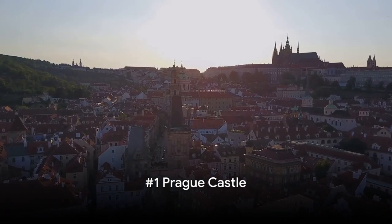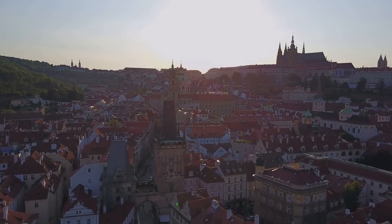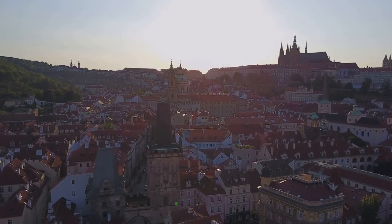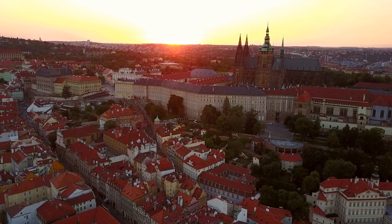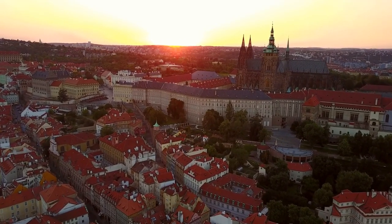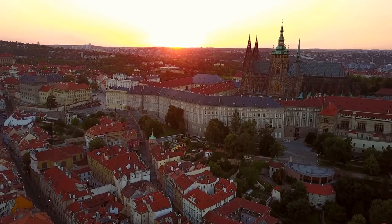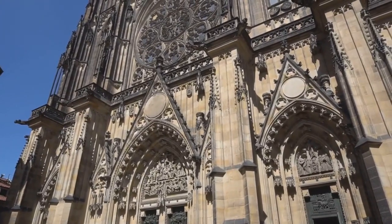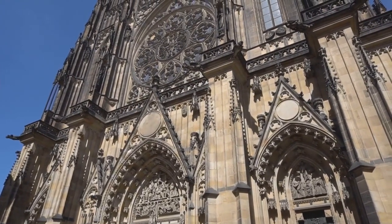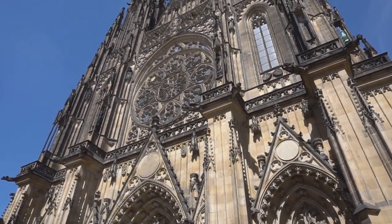And finally at number 1, we arrive at the majestic Prague Castle — the jewel of the city. Nestled in the heart of Prague, this expansive castle complex is steeped in history, dating back to the 9th century. With its stunning views of the city, Prague Castle offers an unparalleled vantage point. Drenched in architectural grandeur, the castle is a blend of various styles, from Gothic to Renaissance, telling tales of different eras.